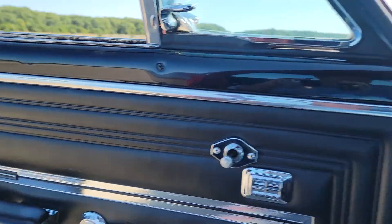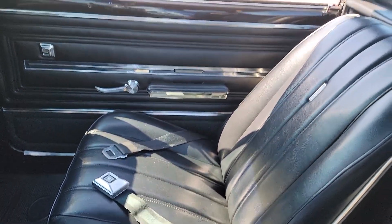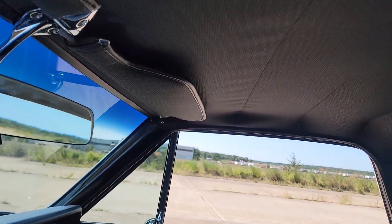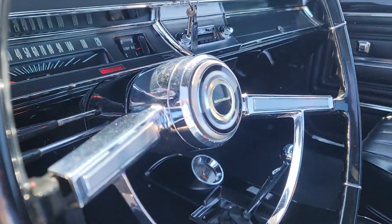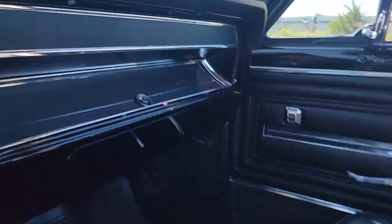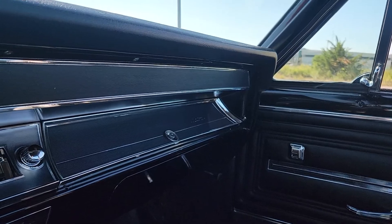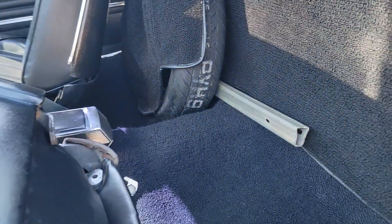Correct door panels too. Man, this car sounds so nice. Looks like an original headliner. Nice dash — no cracks. Even the steering wheel, no cracks or anything in that.